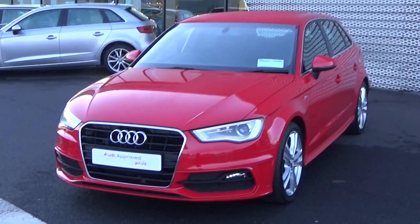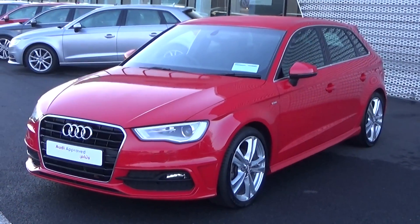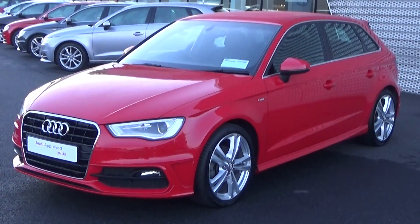Moving on, we have the LED daytime running lights, your front fog lights, together with the honeycomb diffuser on offer on your lower front S-Line bumper.